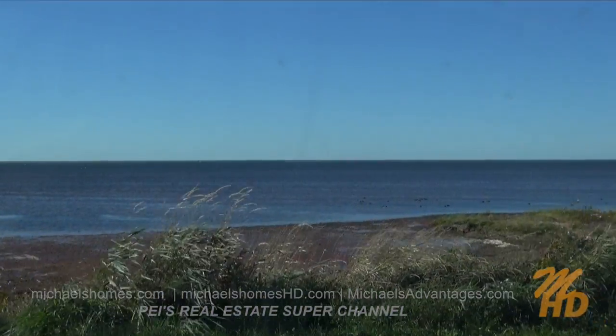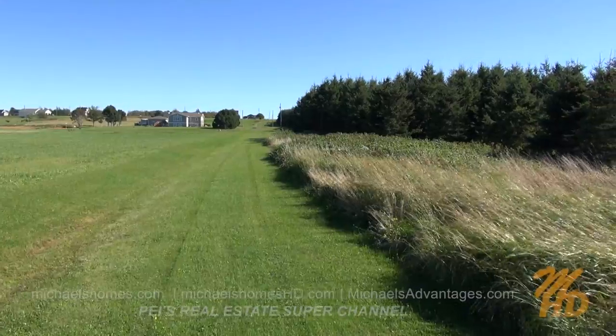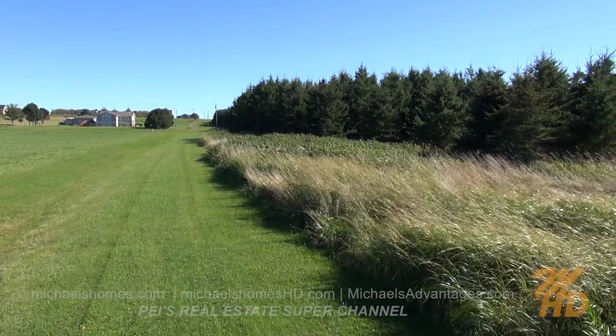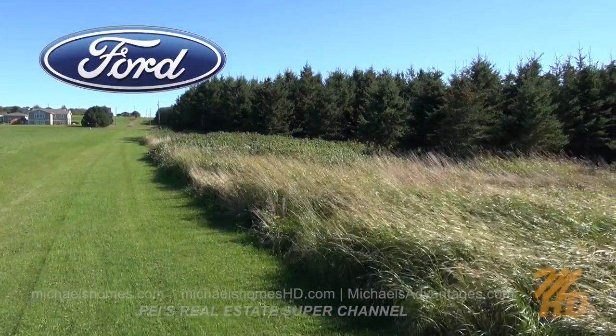That's a nice view. Here's one final view, using state-of-the-art aerial technology — also referred to as a tripod mounted on the back of my Ford F-150 pickup.